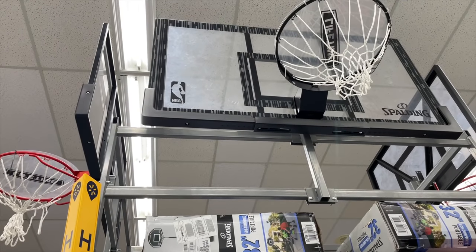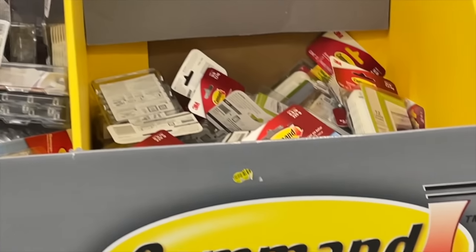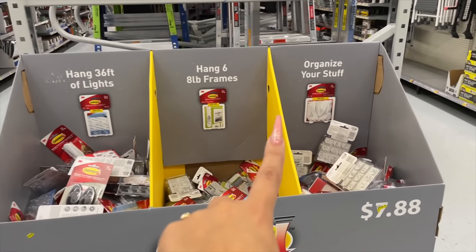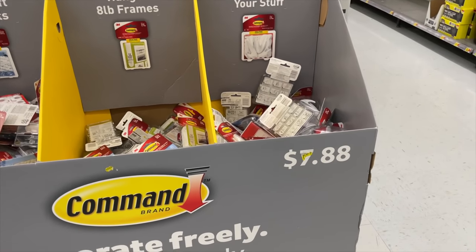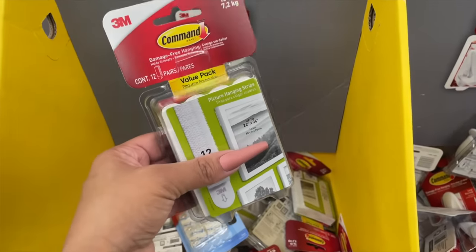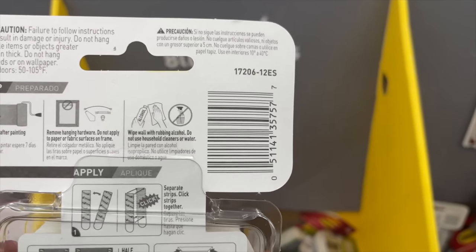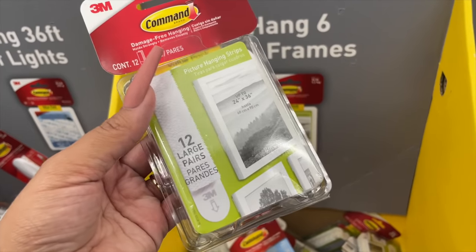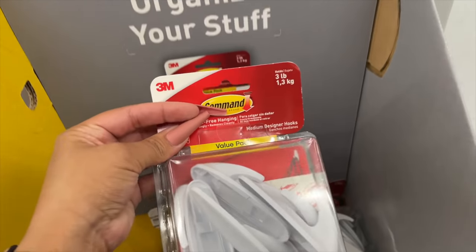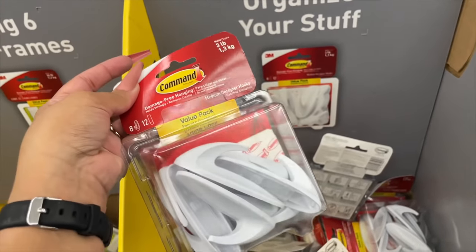I walked past this and noticed clearance stickers, so I scanned them. These adhesive hooks are only $2, down from $7.98. Not all of them are on clearance - just some specific ones, like the 3-pound ones. I have these all over my house because we're not allowed to drill holes in our condo - they're perfect. I think I'm going to get two sets since I always stock up on these.